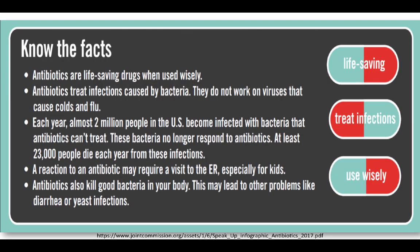If the patient still doesn't believe that they shouldn't have an antibiotic when it's not necessary, remind them that antibiotics are life-saving drugs and they need to be used wisely. They treat bacterial infections only, not viruses. About 2 million people each year are infected with superbugs — bacteria that have become resistant to antibiotics — and at least 23,000 of those patients die each year in the U.S. There are also side effects with antibiotics; a severe enough reaction could warrant a visit to the emergency department. Antibiotics also kill off good bacteria in our bodies, which can lead to symptoms like diarrhea or yeast infections.